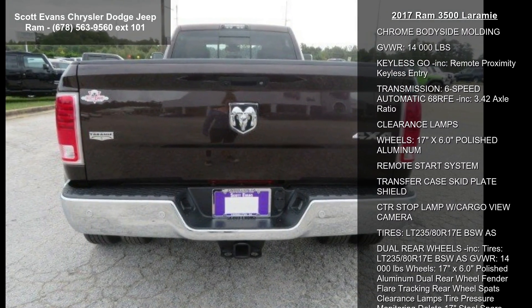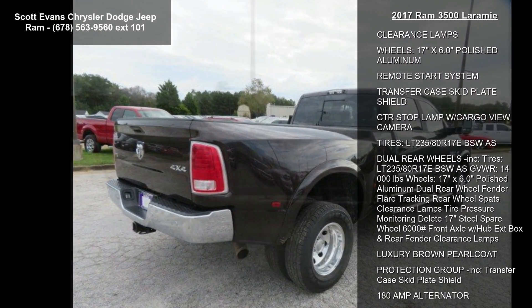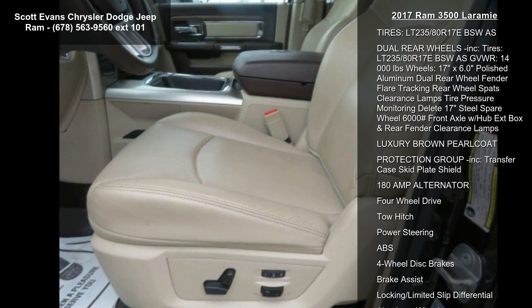Quick order package 2FH Laramie included. Engine: 6.7L I-6 Cummins turbo diesel. Transmission: 6-speed automatic 68RFE. Front armrest with cupholders.